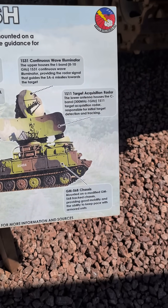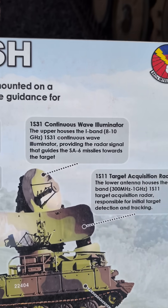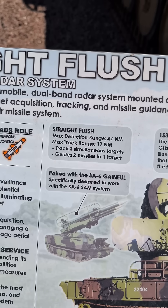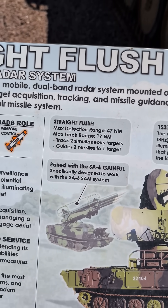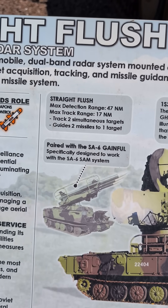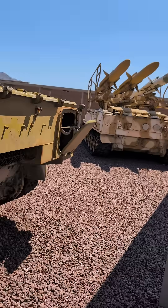This is the chassis. There's the acquisition radars, for you radar guys. The wave illuminator — detection range of 47 nautical miles, track range 17 nautical miles. It can track two targets and guide two missiles to one target, and it's paired with the SA-6 Gainful, which is that one over there.